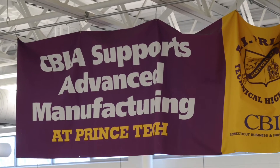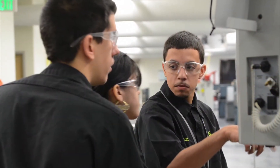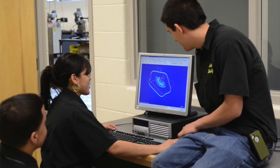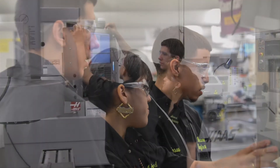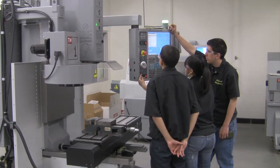We went to a manufacturing employment expo. All of our students went with their resumes. Resumes were accompanied by a portfolio — work they've done, drawings that they've done on Mastercam, programs that they've created, examples of the programs that they've completed — and several of our students were hired right on the spot.